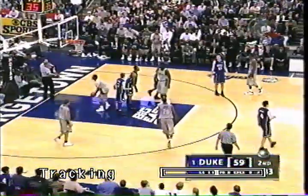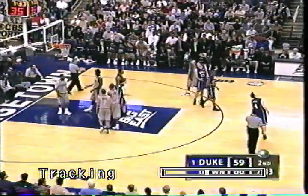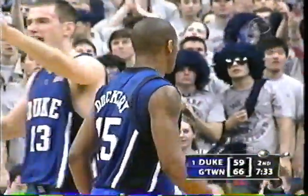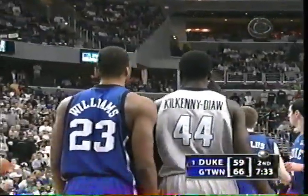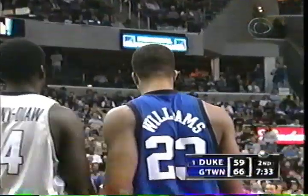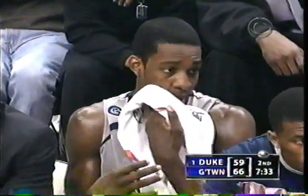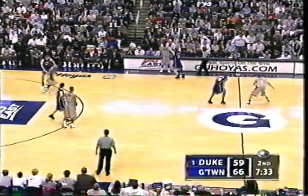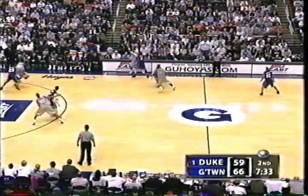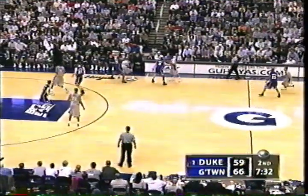From behind, Dockery. Sloppy defensive play — tried to slap the ball loose from behind and picked up the foul. That is the sixth foul on Duke, so we're still not in the bonus. In the scouting report, if you're playing against Cook, you know you can't use that slap from the back because Cook dribbles the ball low to the floor and is very good at crossover dribbles. It's a bad move by Dockery.